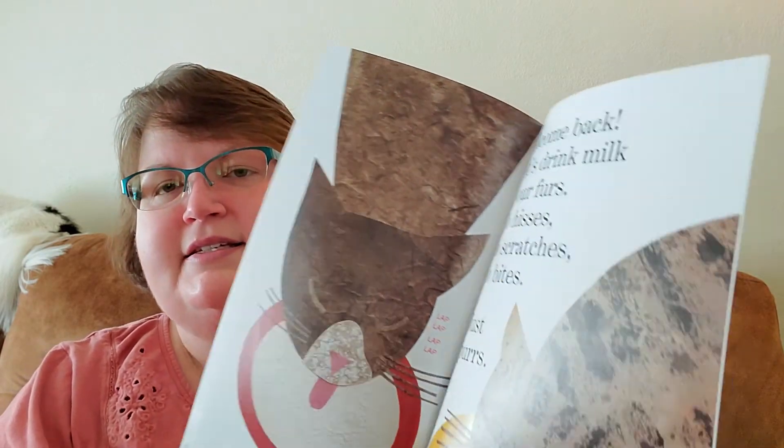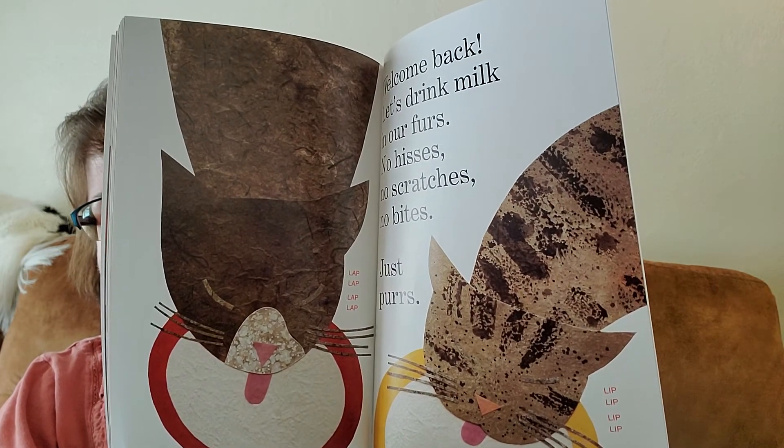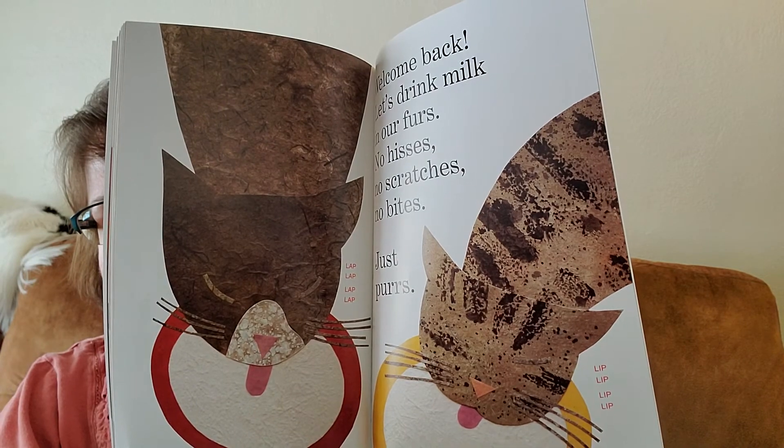Welcome back. Let's drink milk in our furs. Excuse me. No hisses, no scratches, no bites. Just purrs. And that's the end of today's story. I'll have another Lois Ehlert book for you tomorrow. So I'll be back tomorrow.